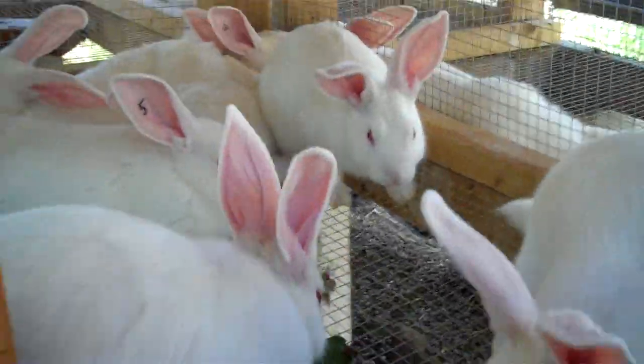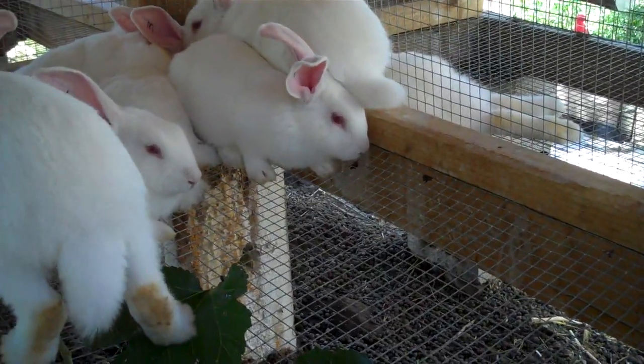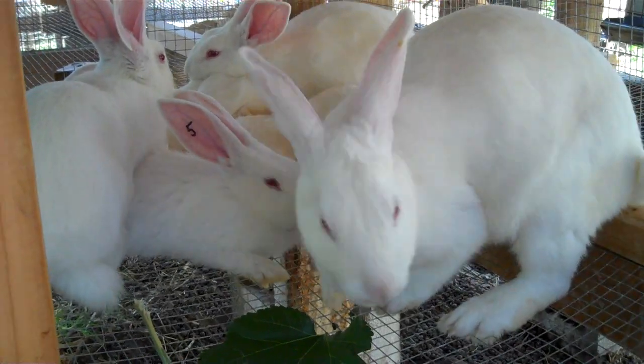Hey guys, here with the week 8 update. Everybody's doing good. I weighed everybody individually — they're getting too big to weigh all together. I just have a simple postage scale, so I put them on it and weigh them and then average the weights.